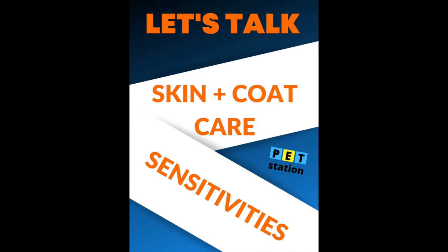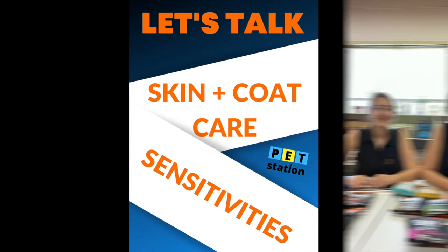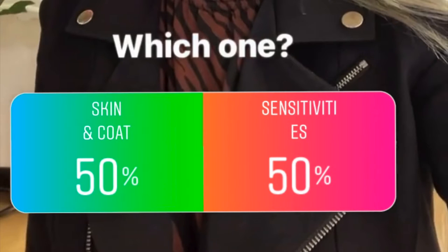We asked you what kind of specialty recipes you want to know more about. Hi everyone, thanks so much for joining. Yasmin and Yegi here today. We will be talking about some of the recipes. Last week we asked you what kind of specialty recipes you want to know more about, and it was 50-50 between skin and coat care and specialty recipes for stomach sensitivities. So we decided to talk about both. Thank you so much for joining us.